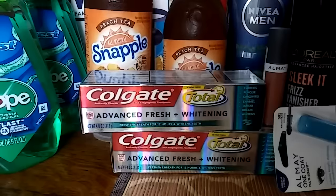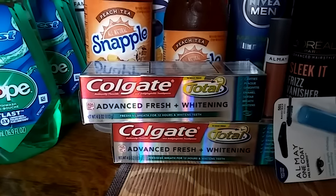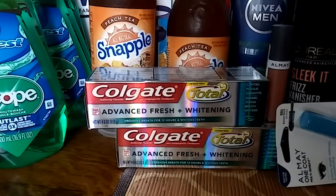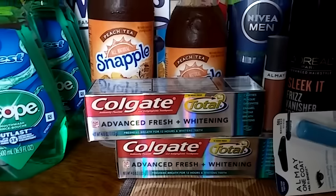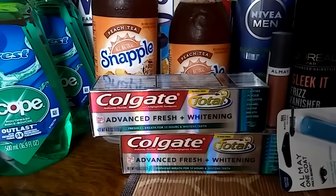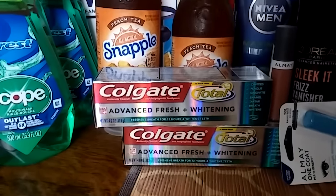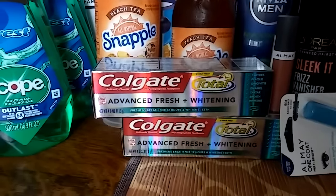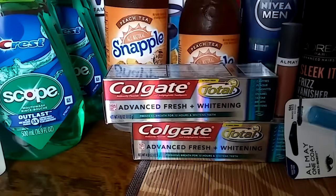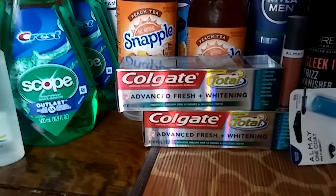The next deal is the Colgate toothpaste — it depends which coupons you have whether this will be a good deal. I don't like paying anything for toothpaste so I only pick it up if I have enough coupons to cover the cost. The Colgate toothpaste is $3 and when you buy one you get a $1 Extra Buck back. I purchased two for $6. I had a $1 off one coupon from last week's inserts bringing it to $4, then a $2 off two toothpaste coupon on my app, so I paid $2 and got $2 back in Extra Bucks — making it free. If you don't have those coupons, you may want to wait for a better deal.